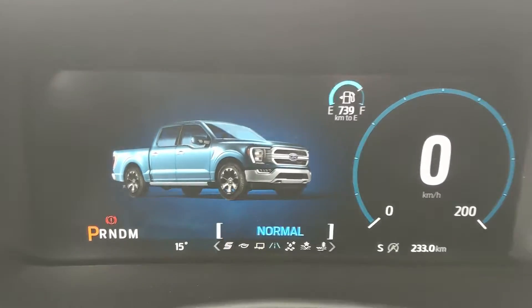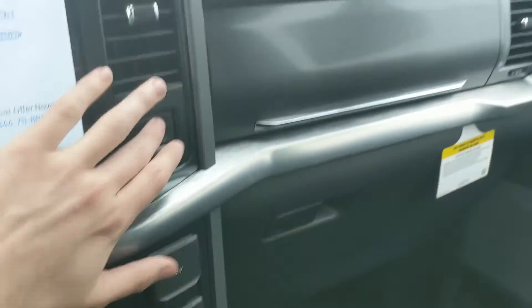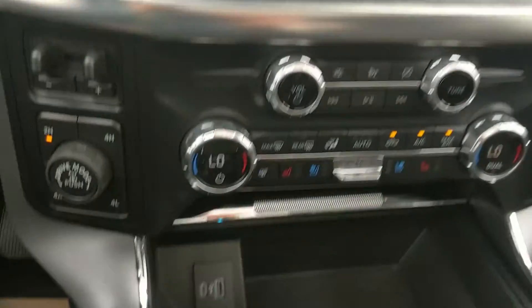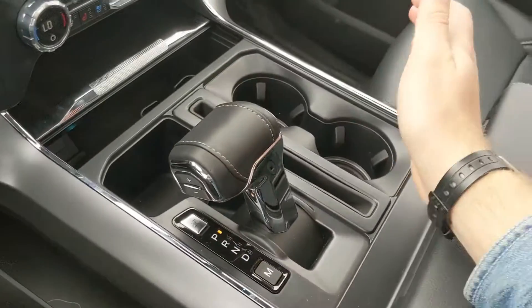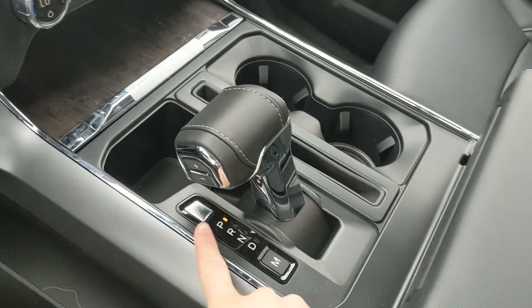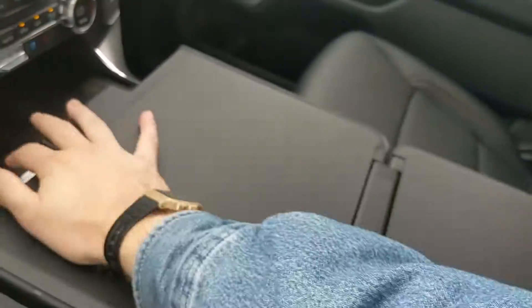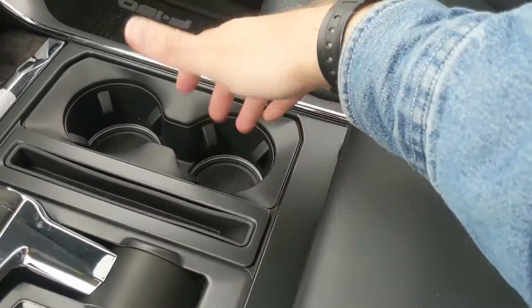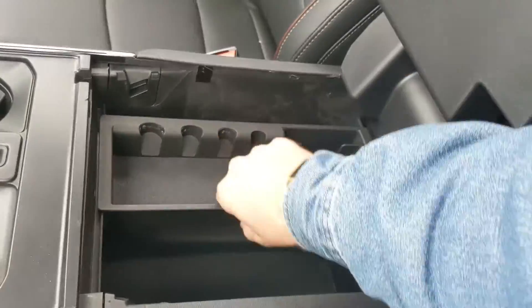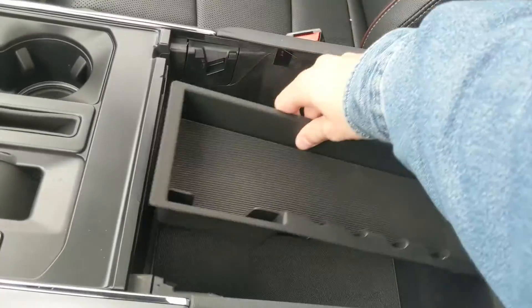On the opposite end you have tow haul, eco, and sport mode to customize your driving experience. To the right there's a 12 volt and 120 volt power outlet and a storage compartment, plus a USB and USB-C compartment below. The main shifter has SelectShift for manual gear selection and can be collapsed to open up space. You can also fold out the interior work surface for a flat area, and there are two cup holders and a lockable center armrest compartment with a removable tray and another USB and USB-C inside.